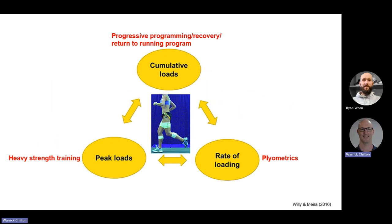Coming back to the three types of loads — how do we cope with each? For cumulative loads: progressive programming, recovery, return-to-run programs, and making sure our training program respects the physiology. For peak loads: we increase the tensile strength of our muscles and tendons through heavy strength training. And for rate of loading: we do our plyometric training.